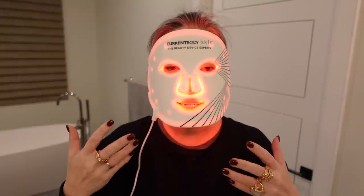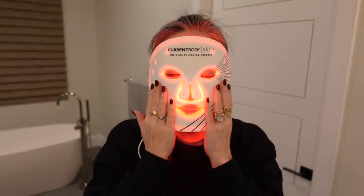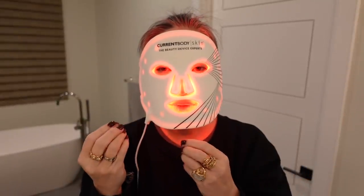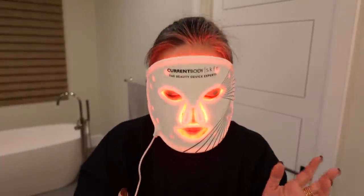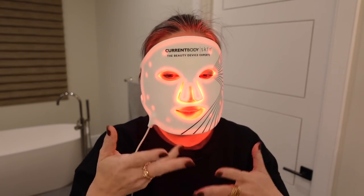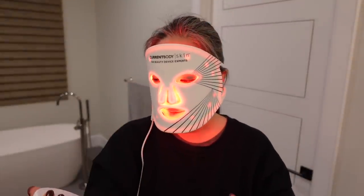I use this right after I wash my face. You don't want any skincare products on your skin because they can cause light sensitivity or a reaction to the LED light. So I just wash my face, pat it dry, put the mask on, lay in bed, watch TV, and scroll on my phone. Then when I'm done I start my skincare — the moisturization, toning, and all of that.